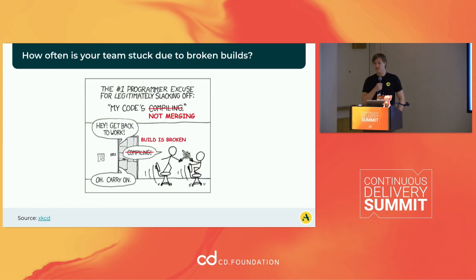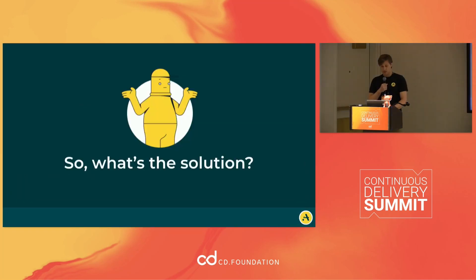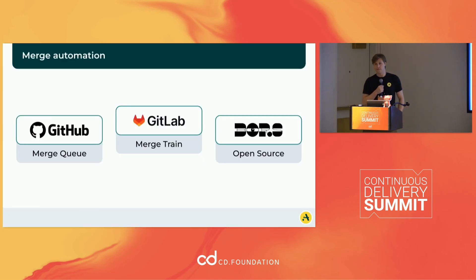So how often does this really happen? We joke that the new 'my code's compiling' is 'it's not merging' — you're just waiting there for your build to be green. There are a lot of solutions that exist. GitHub is coming out with a merge queue, although supposedly it'll be widely available in November or December. GitLab has options, Bors is open source, Mergeify is also open source. And Aviator also has our own similar solution.